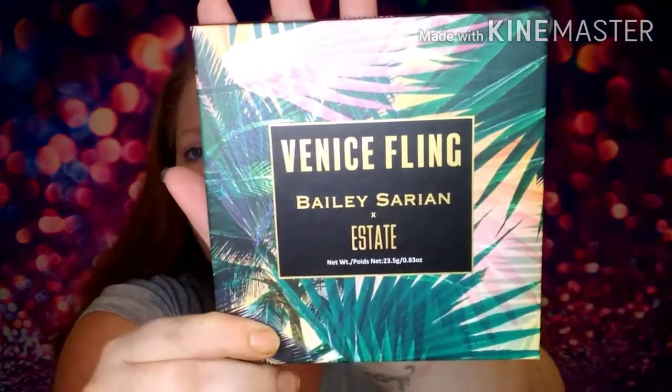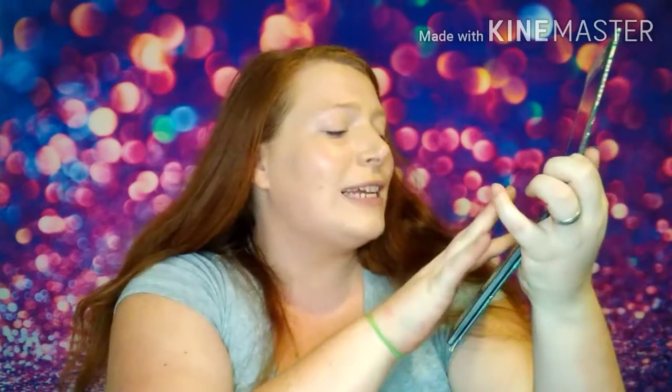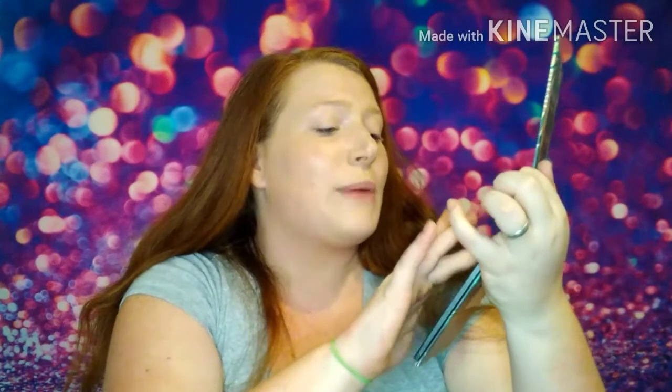The next thing is the one I was most excited about — this was one of my picked items. It's the Bailey Sarian collaboration with Estate, called the Venice Fling palette. I love Bailey Sarian — she's an incredible storyteller. This palette is huge; the shadow pans are absolutely massive. We've got some nice transition colors and pops of color, and I'm going to swatch these for you guys.